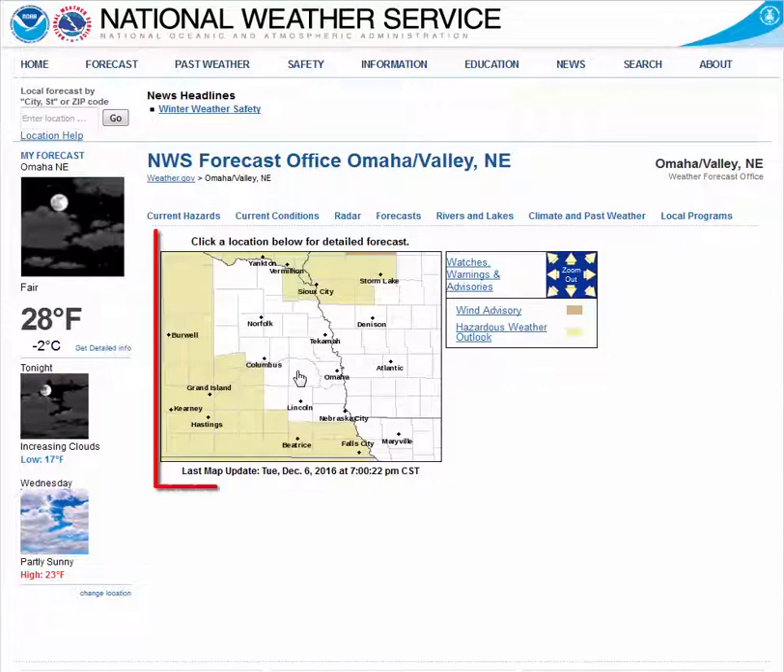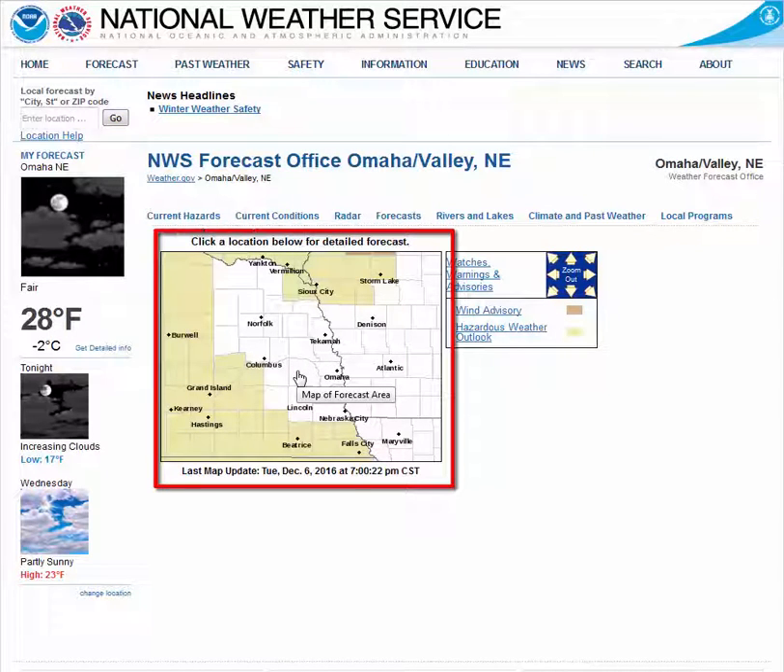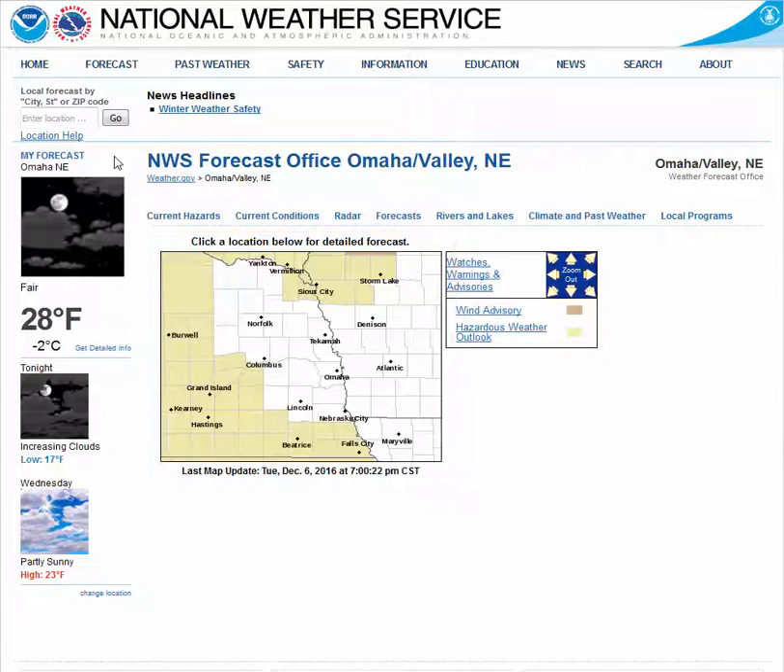Once you get to the local level page, you can click anywhere on the map to get a pinpoint forecast for your location of interest. Or you may type your city and state or your zip code in the text box in the top left of the screen to go directly to the forecast page.